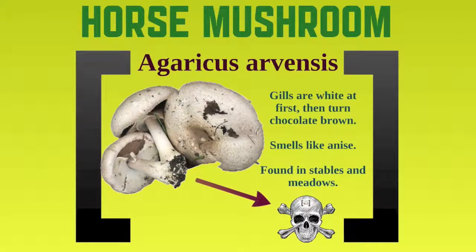One of the most common mushrooms is the horse mushroom. It's related to the button mushroom which is the common one you find in a supermarket. It's called agaricus arvensis — pretty difficult to say. The gills are white at the beginning but then they turn brown later in life, kind of a chocolatey brown. An identifying characteristic is it smells like anise, and it's found in stables and meadows because it usually grows on manure.